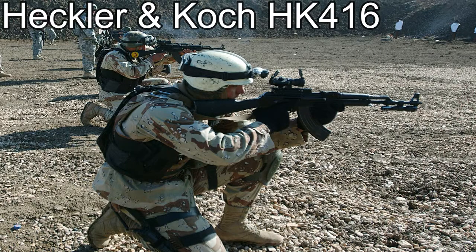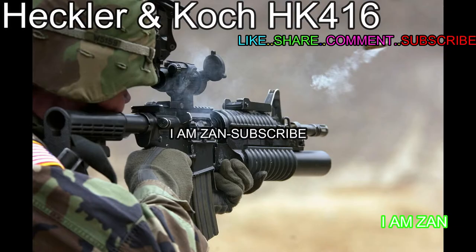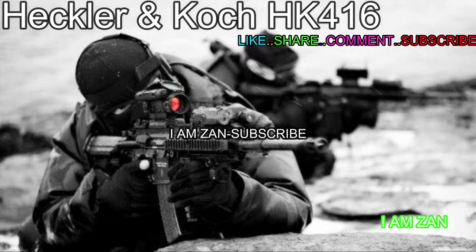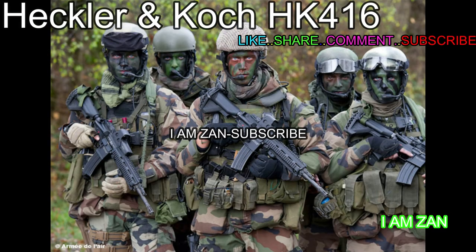The Heckler & Koch HK416 is designed and manufactured by the German company Heckler & Koch, although its design is based on the AR-15 class of weapons, specifically the Colt M4 carbine family issued to the US military. It uses a proprietary short-stroke gas piston system derived from the Armalite AR-18. The same system was also used in Heckler & Koch's earlier G36 family of rifles.